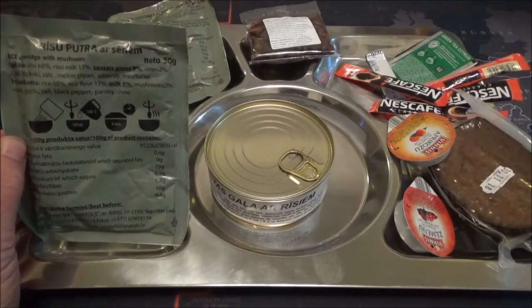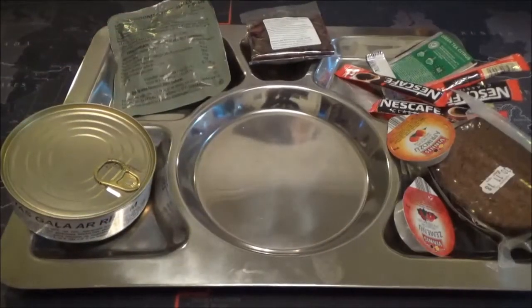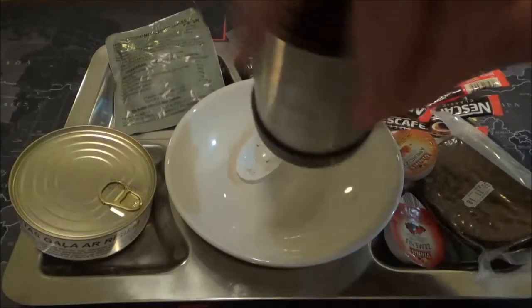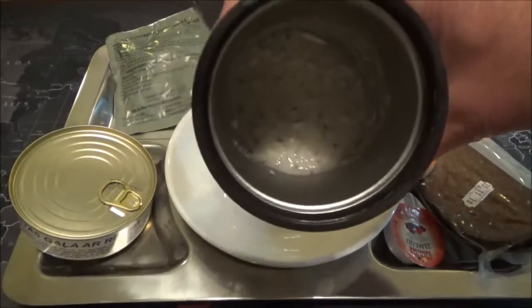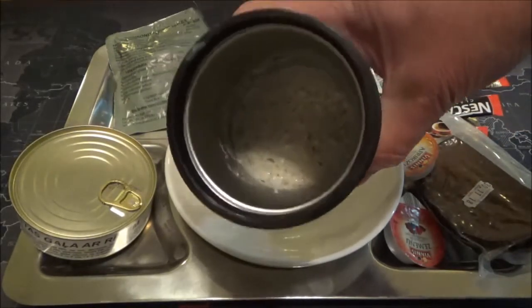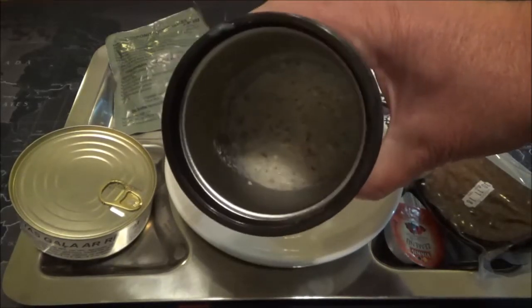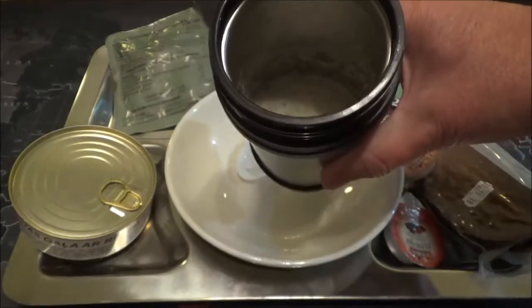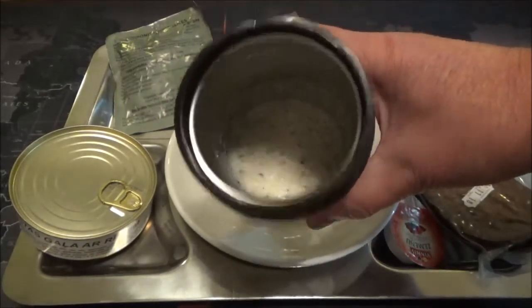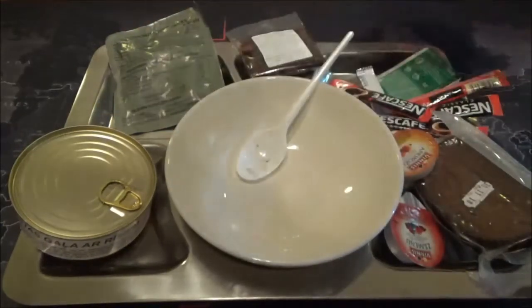Porridge with mushroom — that's intriguing, let's go with that first. I've popped the porridge into the thermos and added 100ml of water. There's a lovely aroma of mushrooms coming off it. There looks to be green in there, like herbs. I'm wondering if this is meant as a side dish to go with the chicken and rice. Anyway, pop the lid on and leave it to stand as per the instructions.